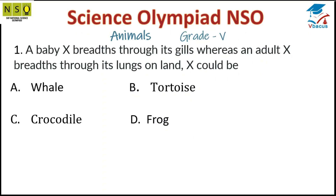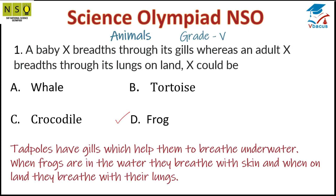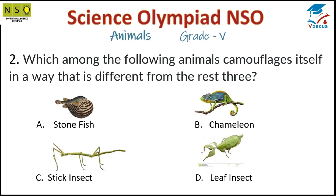Question 1: A baby X breathes through its gills whereas an adult X breathes through its lungs on land. X could be a frog. Tadpoles have gills which help them breathe underwater. When frogs are in the water they breathe with their skin, and when on land they breathe with their lungs.